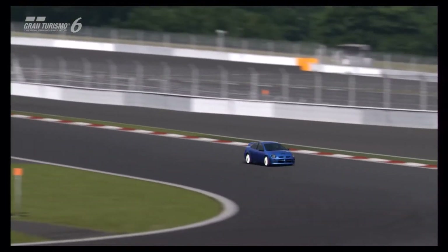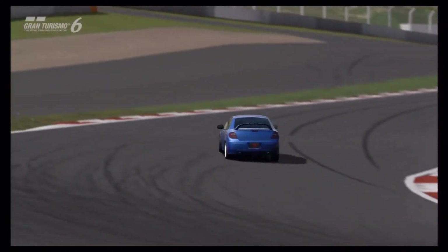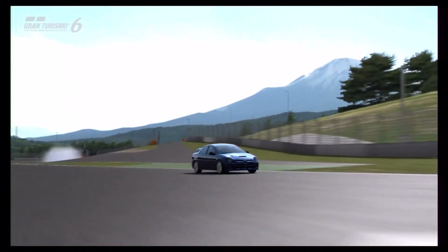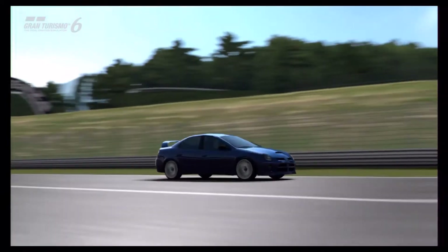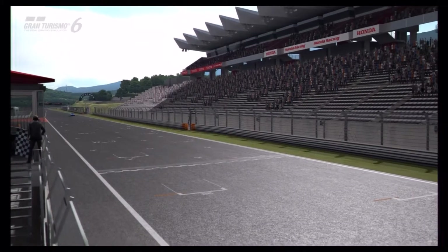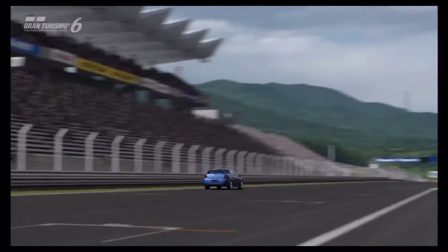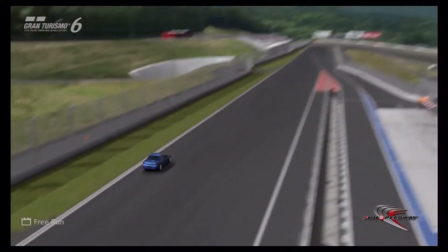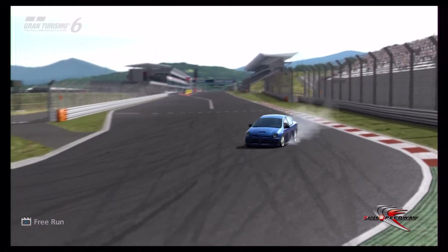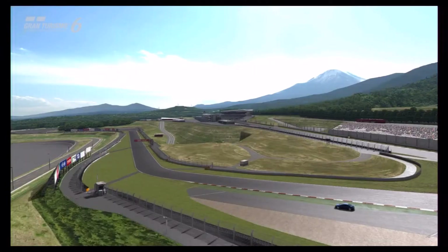What about track potential, though? Because being a good all-round sports or super saloon is about more than just straight-line speed. Well, in some ways it's good, in some ways not so much. It's not a bad car in any particular way, but in some ways it can hamper you a little bit, mainly due to that front-wheel drive chassis. The main advantage of a front-wheel drive chassis, apart from helping with lower weight, is control.